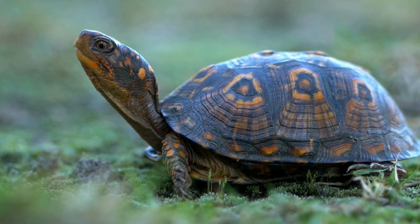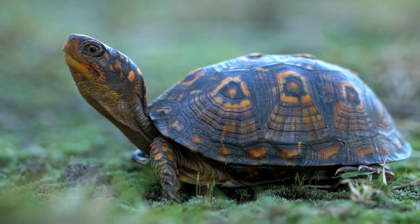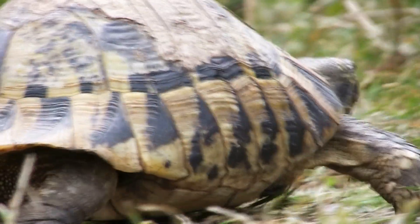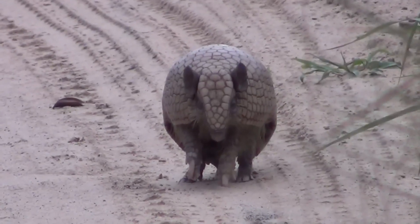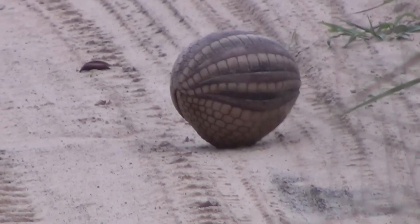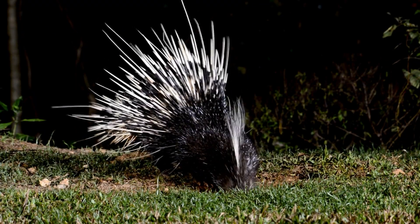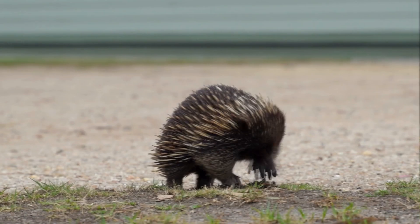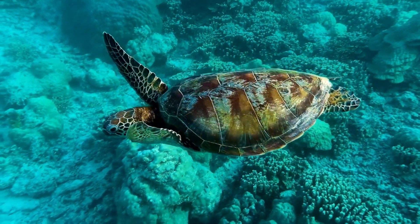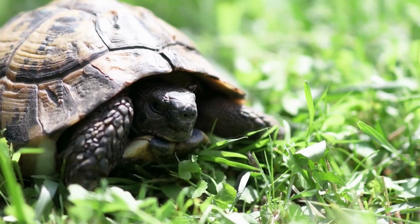Armor. Some animals have physical features that make them hard to bite, pierce, or crush. This is called armor, and it can be used to deter or resist attacks. For example, the armadillo has a shell made of bony plates that covers its body, protecting it from claws and teeth. The porcupine has sharp quills that stick out when it feels threatened, injuring anyone who tries to touch it. The turtle has a hard shell that covers its soft body, allowing it to retract its head and limbs when in danger.